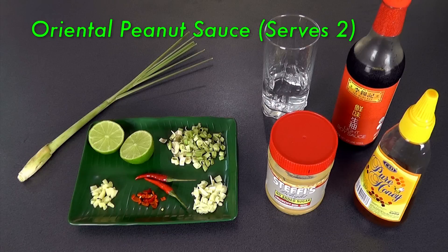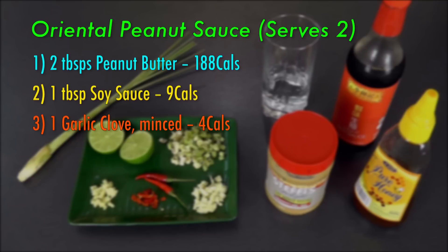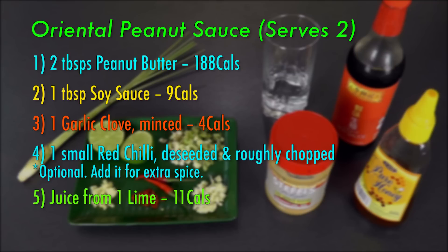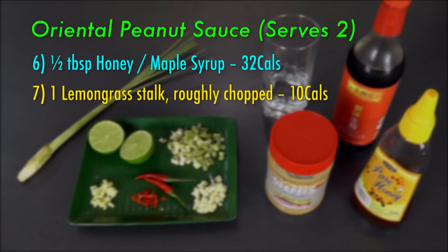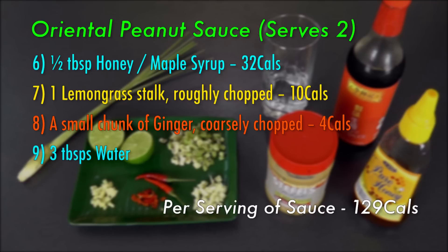The ingredients you need are 2 tablespoons of peanut butter, 1 tablespoon of soy sauce, 1 garlic clove minced, 1 small red chilli deseeded and roughly chopped, juice from 1 lime, half a tablespoon of honey or maple syrup, 1 stalk of lemongrass roughly chopped, a small chunk of ginger coarsely chopped, and 3 tablespoons of water.